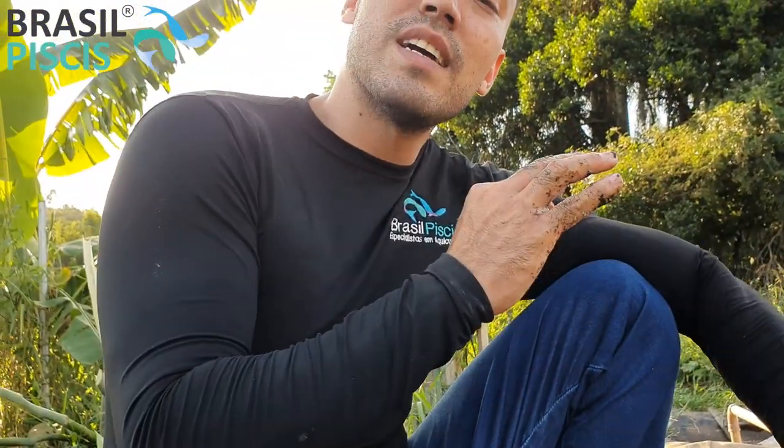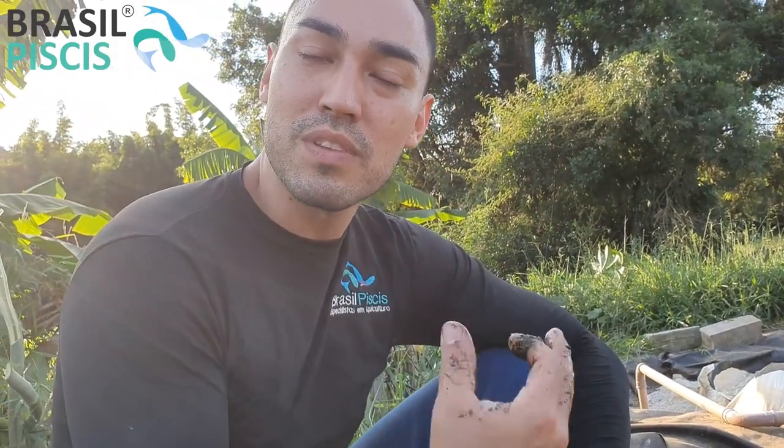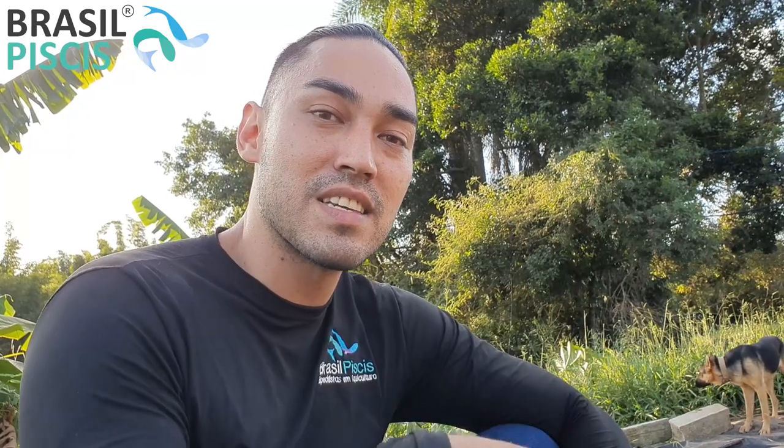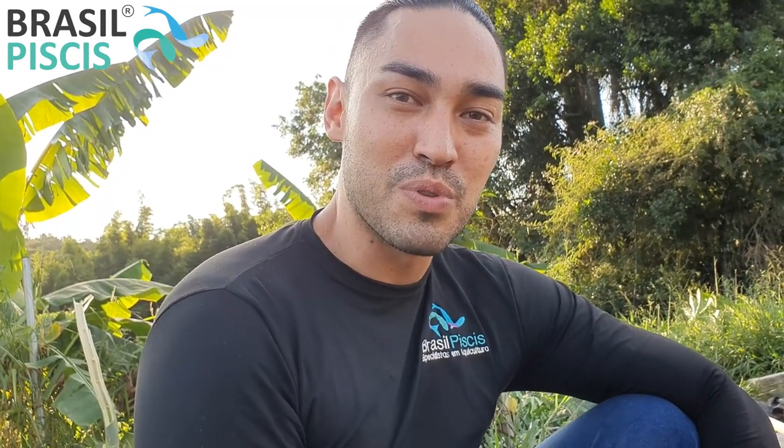Fazendo isso, a sua bomba vai durar bastante tempo sem problemas de manutenção, sem gasto excessivo de energia e sem risco de queima por ligação errada. Trabalhe tranquilo com equipamentos de qualidade — trabalhe com a Brasil Pieces, os melhores do país. Nosso contato está na descrição: DDD 11 2021-5593, DDD 11 9-4704-8697, ou no e-mail contato arroba brasilpieces.com.br. Valeu, até mais!